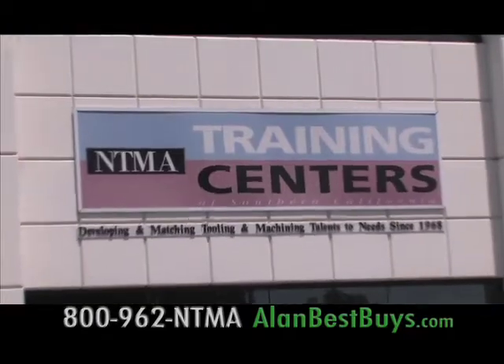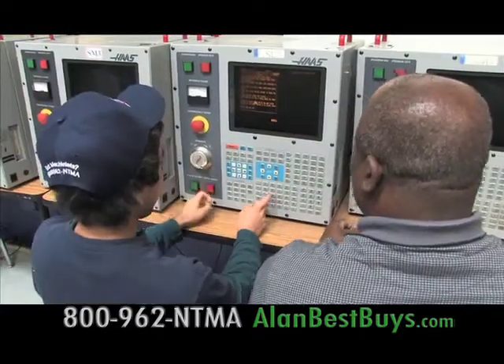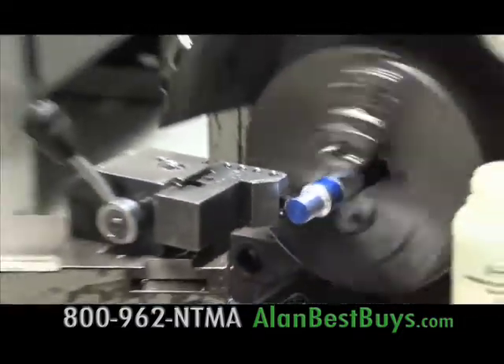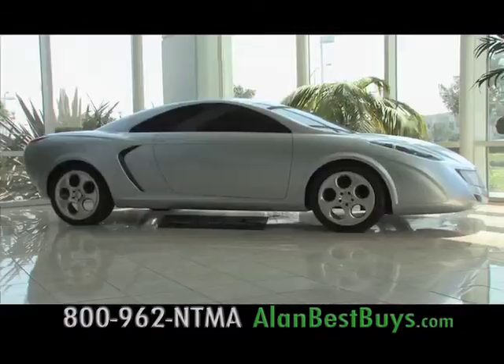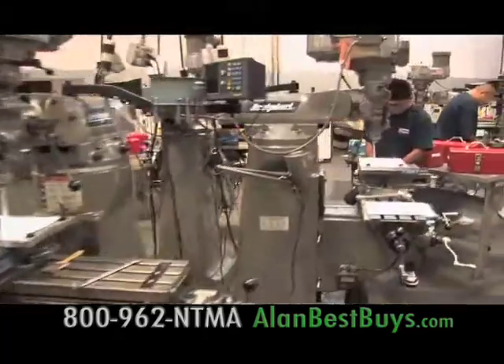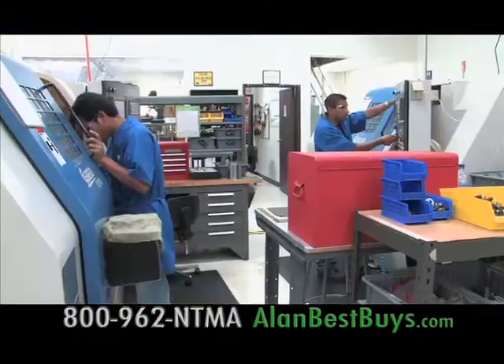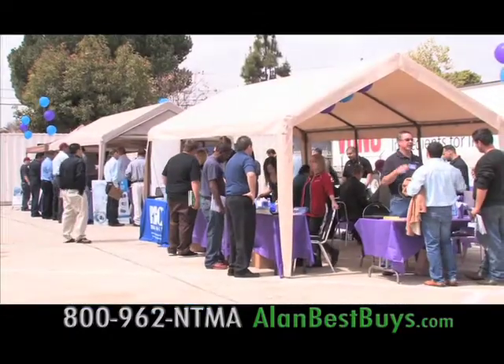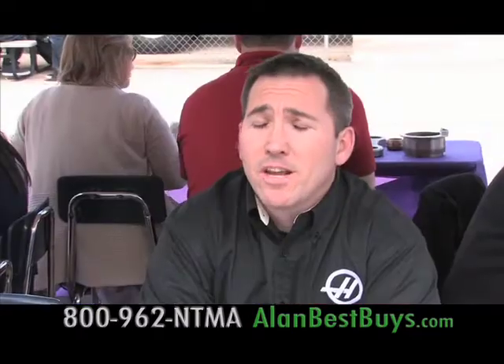Students at the NTMA Training Centers are learning how to use the newest high-technology manufacturing equipment, and with these skills they're getting local jobs — making parts for jet aircraft, trucks, cars, and even building rockets for space travel and to launch satellites. Some high-tech jobs can pay big money: a good mold maker and a good tool maker will make over $100,000 a year. Others can make $80,000 a year with overtime.